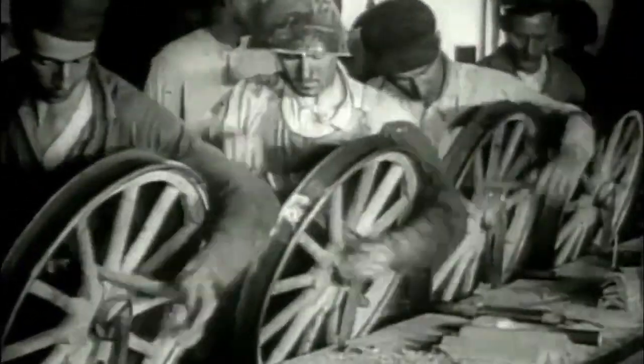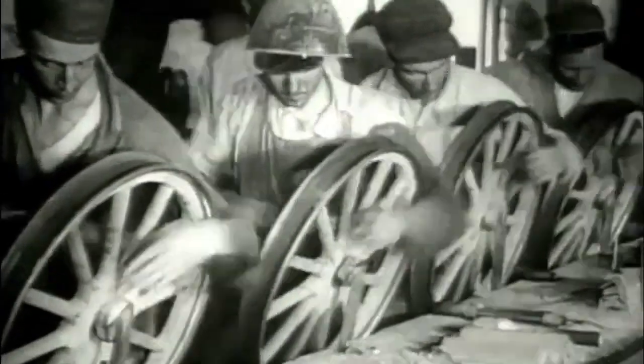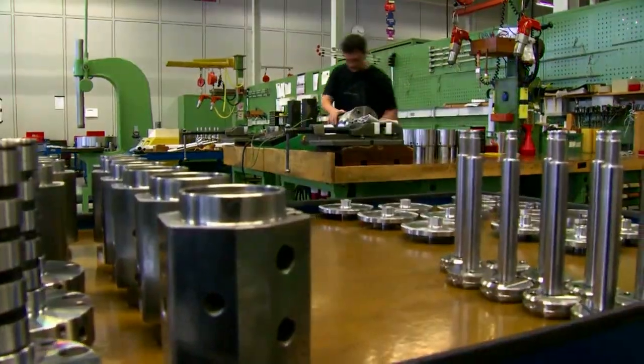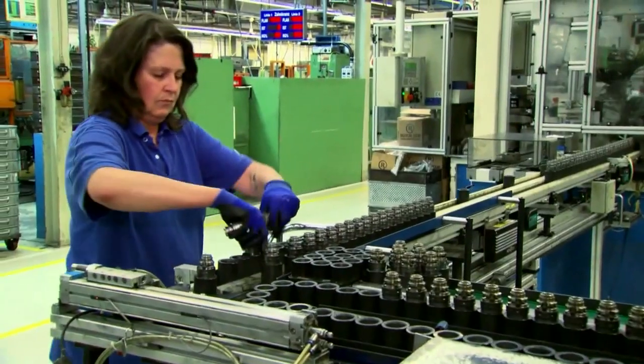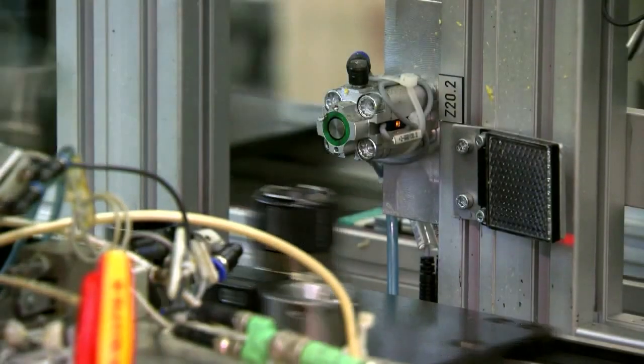Every tool and every work piece needs to be held in a machine for the machining process in order to be manufactured. Work holding you can imagine as clamping the pieces or the work pieces for manufacturing operations in a machine. The manufacturing process is getting more and more advanced, and therefore you need good work holding.